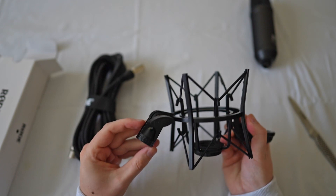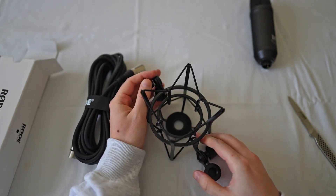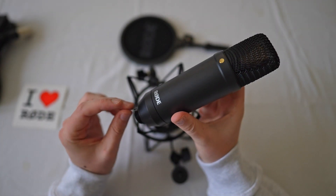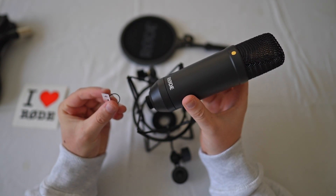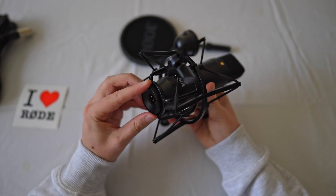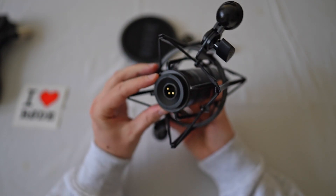Now we're going to put it all together. Some of you might have never installed a microphone before, so here's how. You've got all the inclusions: the sticker, the XLR cable, the pop filter, the shock mount, and the microphone. See that little golden circular dot? That represents the front of the microphone — you want that facing the side of the pop filter. Just adjust it to the right position, put it down, and screw it clockwise until it sticks.